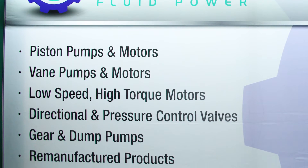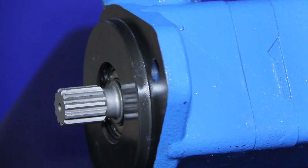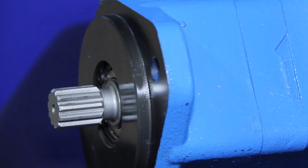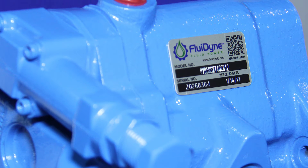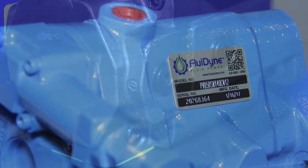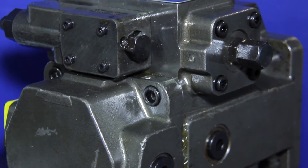One of our bigger product lines is our Fluidine version of the A10 VSO pump. We offer it all the way from the 10cc up to the 140cc. We also have our standard VHO and VQ vane pumps and cartridge kits. We offer repair parts and internal repair parts for all the vane and all the piston pumps.